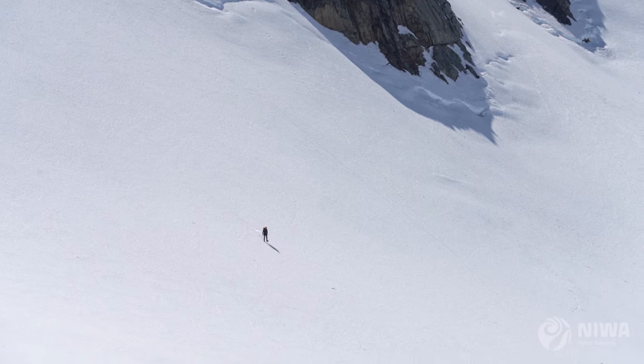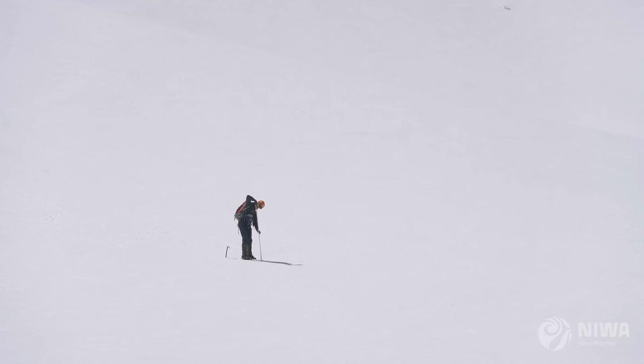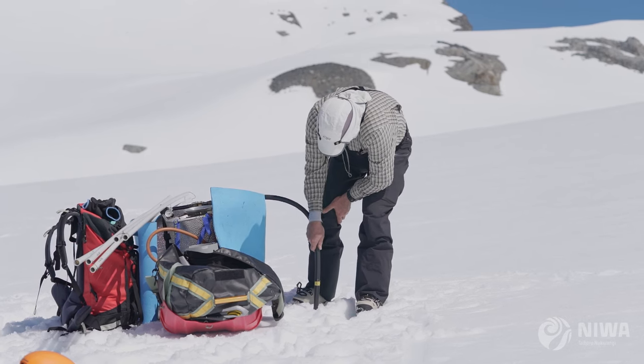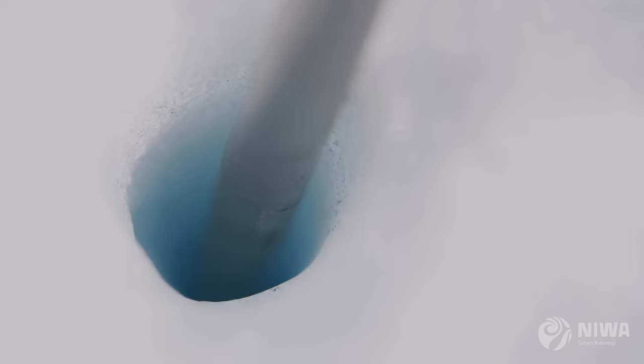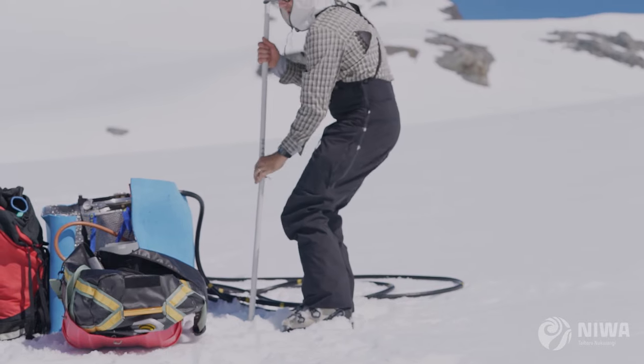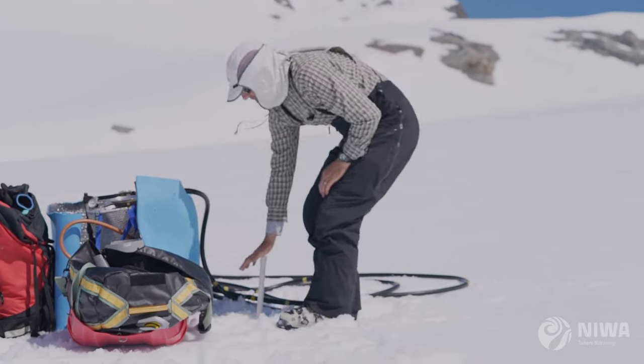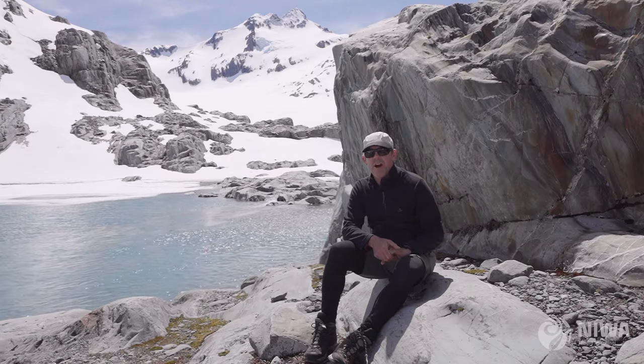We do snow probing using a snow probe just to measure the height of the snow and how much snow came in. At the same time we install ablation stakes using steam drills, placing thin PVC stakes which are 10 meters in length. They become our measuring sticks, and it allows us to come back at the end of summer and observe how much snow and then ice has melted.